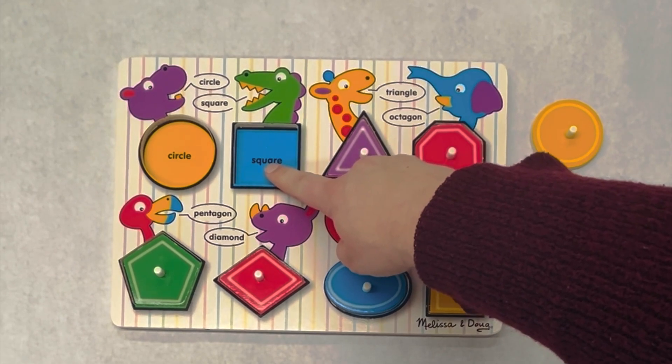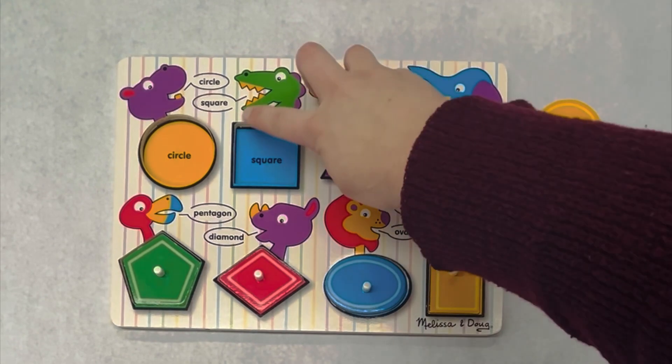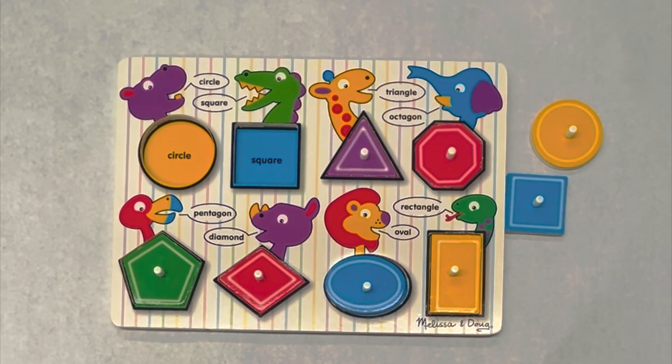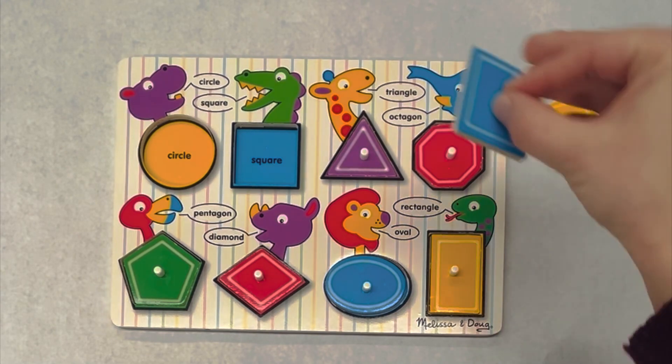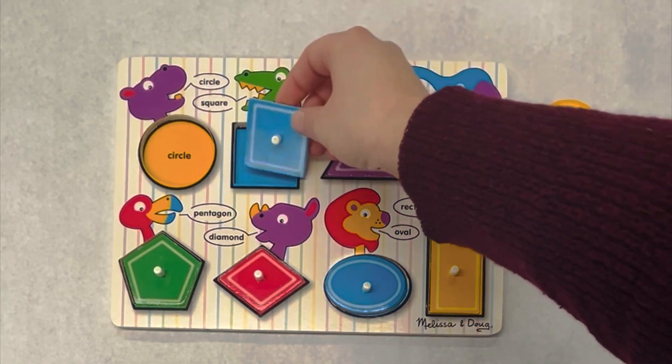This says square. A square has four equal sides. Let's count: one, two, three, four. Do you see a square? Here it is. What color? Blue. We have a blue square.